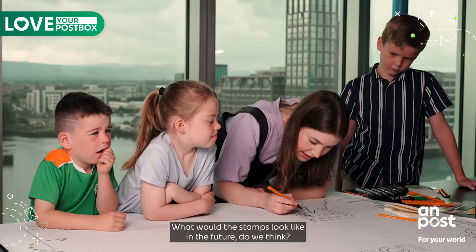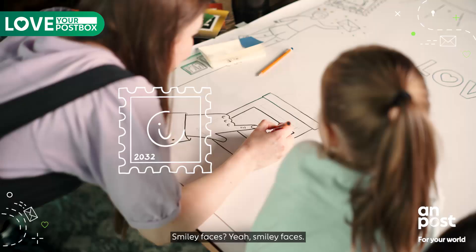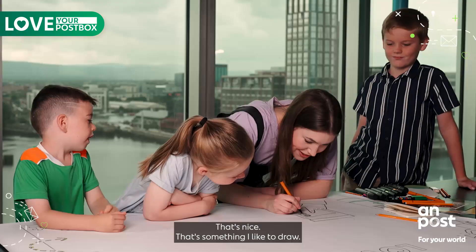What would the stamps look like in the future do we think? Smiley faces. That's good — that's something I like to draw.